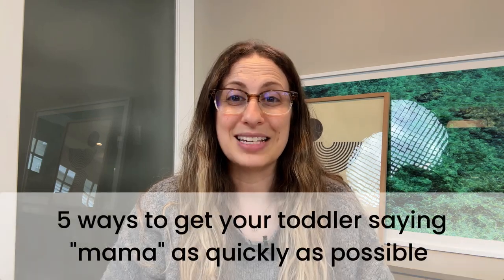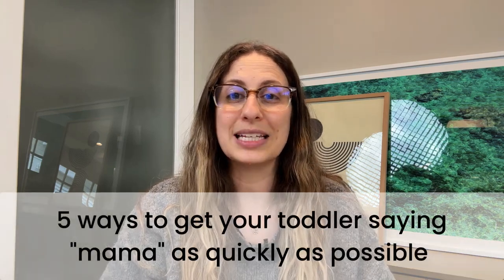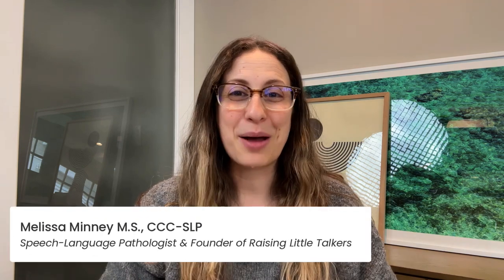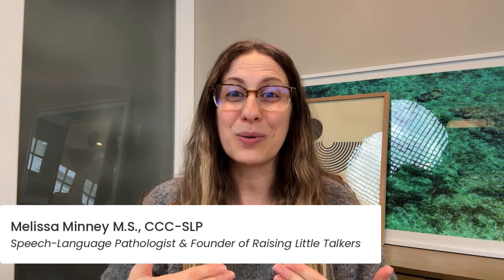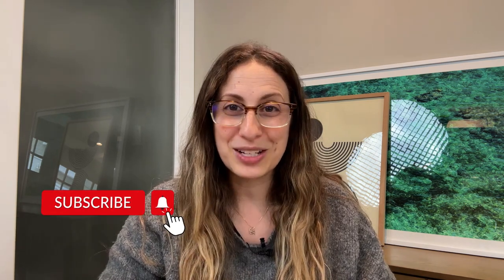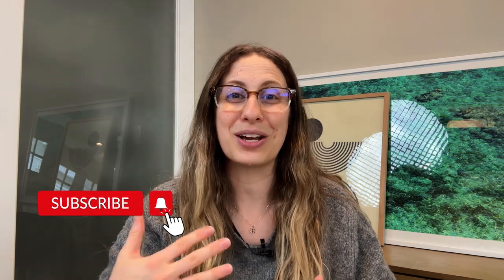In this video, I'm going to teach you five ways to get your toddler saying mama as quickly as possible. I'm Melissa, a speech language pathologist and the founder of Raising Little Talkers. If you are wondering how to get your little one to say mama, you are in the right place. Make sure you subscribe to my channel so you don't miss any videos about encouraging your child's speech and language development from home.